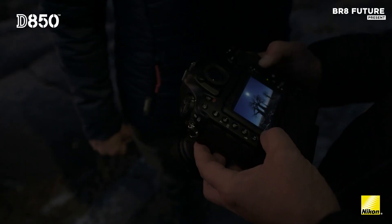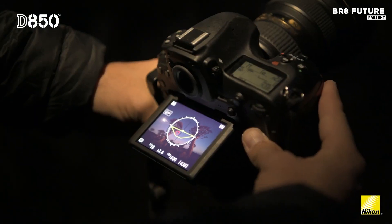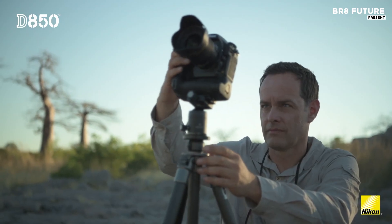With a high-resolution 45.7-megapixel full-frame sensor, this camera captures remarkably detailed images, even in challenging low-light settings.